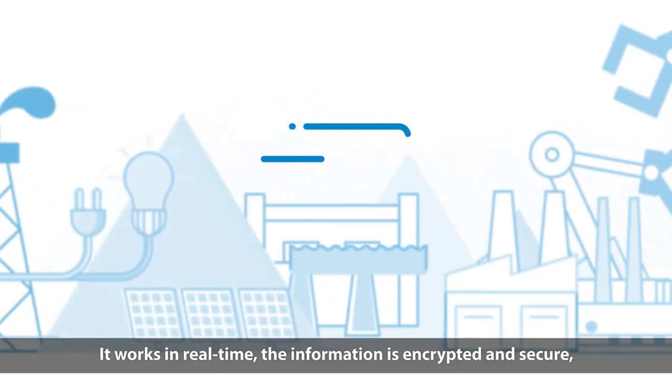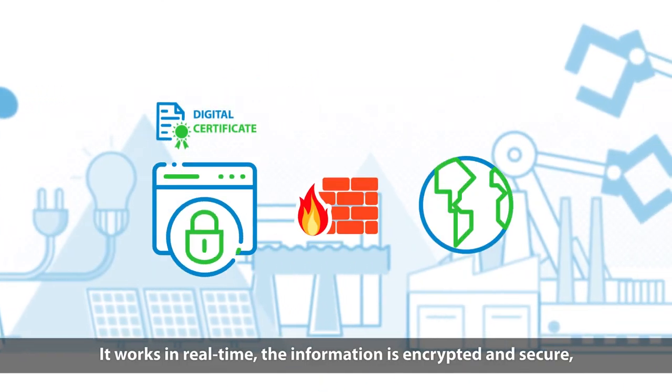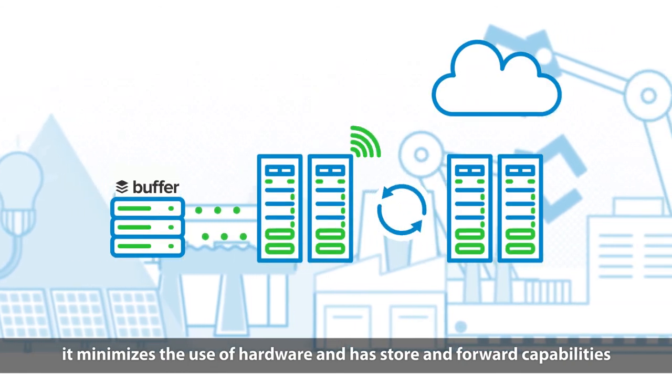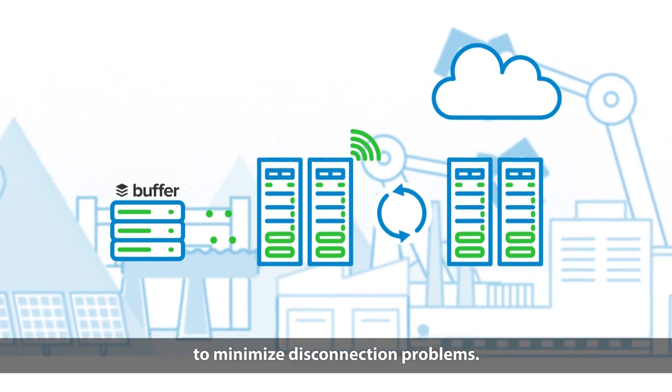It works in real time, the information is encrypted and secure. It minimizes the use of hardware and has store and forward capabilities to minimize disconnection problems.